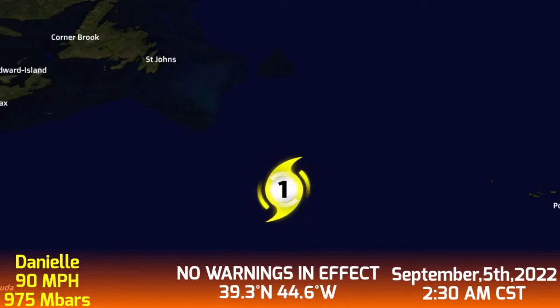Update 2 on Hurricane Daniel, which is now at 90 miles per hour with a pressure of 975 millibars. No warnings are in effect. As of September 5th, 2022 at 2:30 AM Central Standard Time, Daniel is located at 39.3 degrees north, 44.6 degrees west.